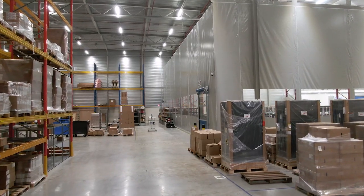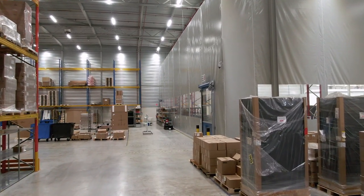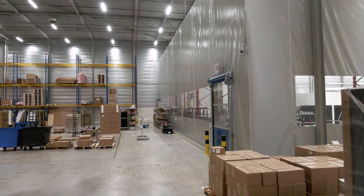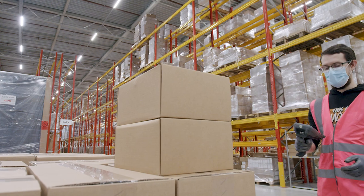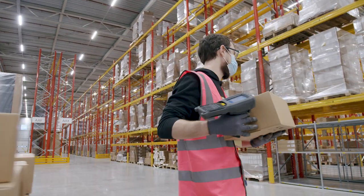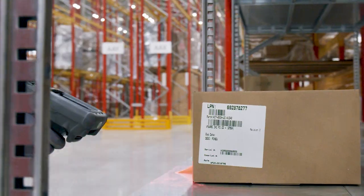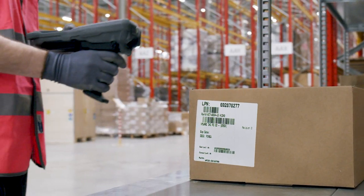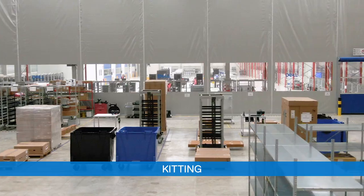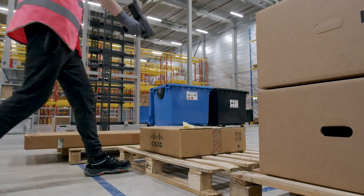Third-party equipment can be procured directly by our customers and provided to us, or customers can leverage our supply chain and we will purchase components on their behalf. All Dell and third-party materials are subjected to a thorough inbound inspection as goods are received. Customer-owned equipment is stored in the dedicated rack storage area until it is required for production.